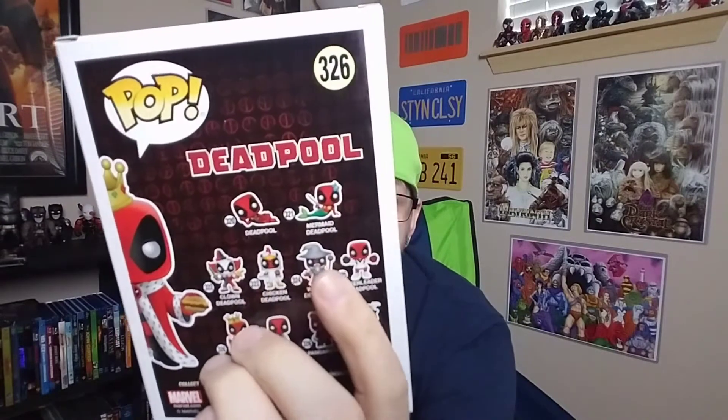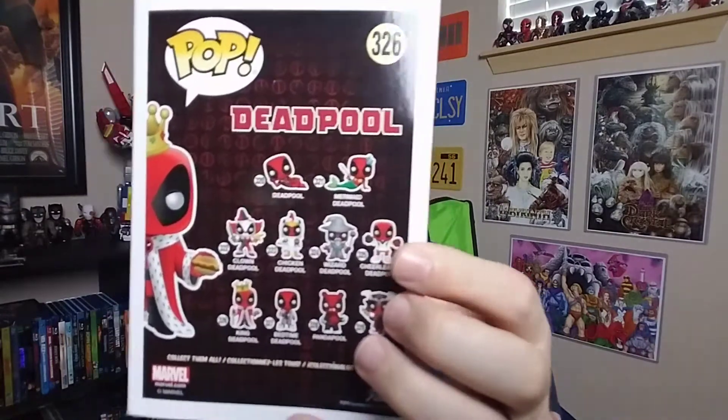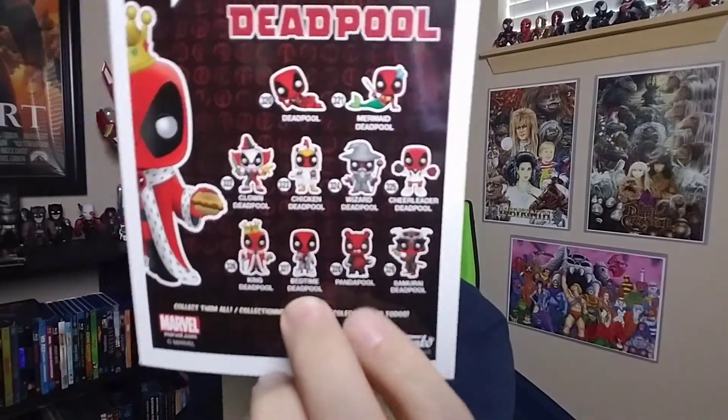I want the mermaid Deadpool — there's a metallic version that's a Target exclusive. The clown Deadpool I might get. I want the chicken Deadpool, that is hilarious. The Gandalf Deadpool — I'm not sure where those are exclusive to. There's the cheerleader Deadpool, which I think is Box Lunch. The bear Deadpool is a Hot Topic exclusive, and there's a flocked chase version of that which I'd love to get. The samurai Deadpool is GameStop exclusive. Those are the ones I know.